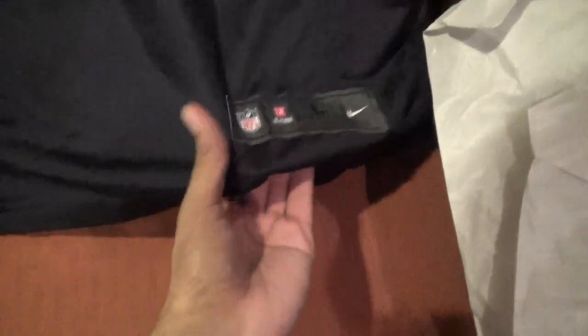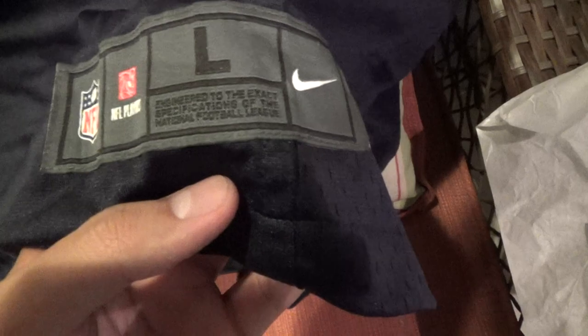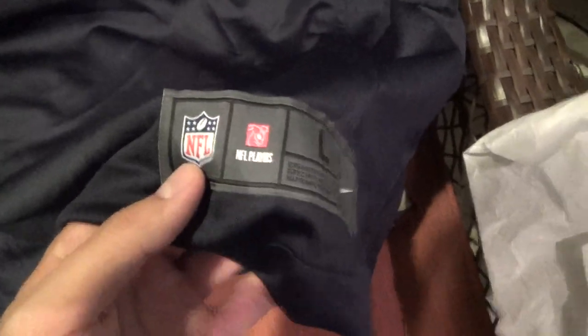These do fit pretty big on size large, so an extra large would have been way too big. This is it — NFL engineered to the exact specifications of the National Football League. Nike — some really good material on this jersey.